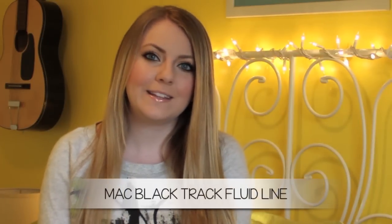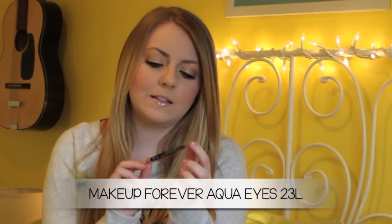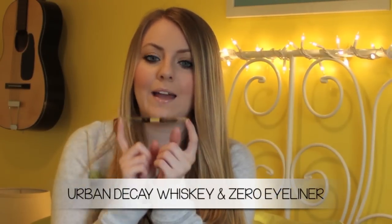Moving on to eyeliner, the first is from MAC — the MAC Track Fluid Line. It's basically a black gel eyeliner and it's so creamy; it lasts such a long time without drying up. Definitely try this if you're looking for a nice black eyeliner. For pencil eyeliners, my favorite has been the Makeup Forever Aqua Eyes in shade 23 Alex, a champagne eyeliner. A little bit goes a long way, and I love the champagne shade on my waterline. And next is the Urban Decay Double Ended Eyeliner in Whiskey and Zero. I love traveling with this because it's double-sided — a plain brown and a plain black. They stay on my waterline really well and I like using them to smudge along my upper lash line.